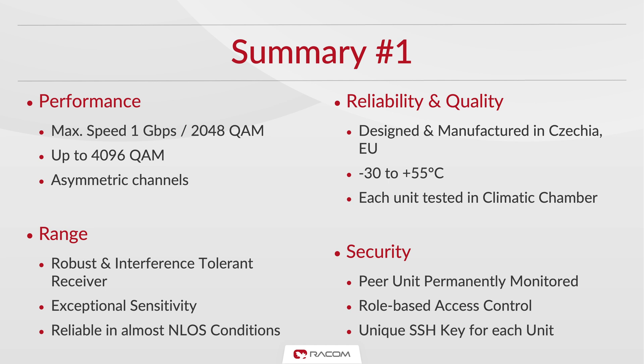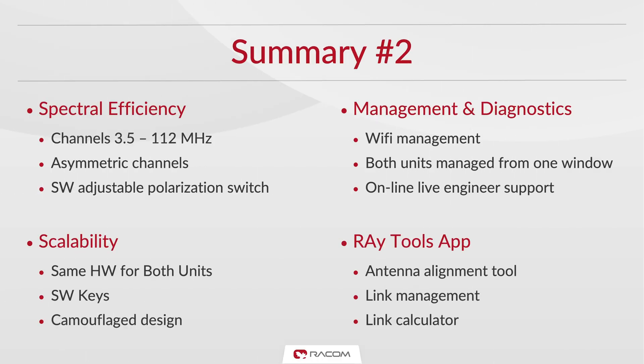Peer units are permanently monitored to ensure uncompromised security of wireless transfers. Asymmetric channels ranging from 3.5 to 112 MHz, together with a software adjustable polarization switch, deliver exceptional spectral efficiency.